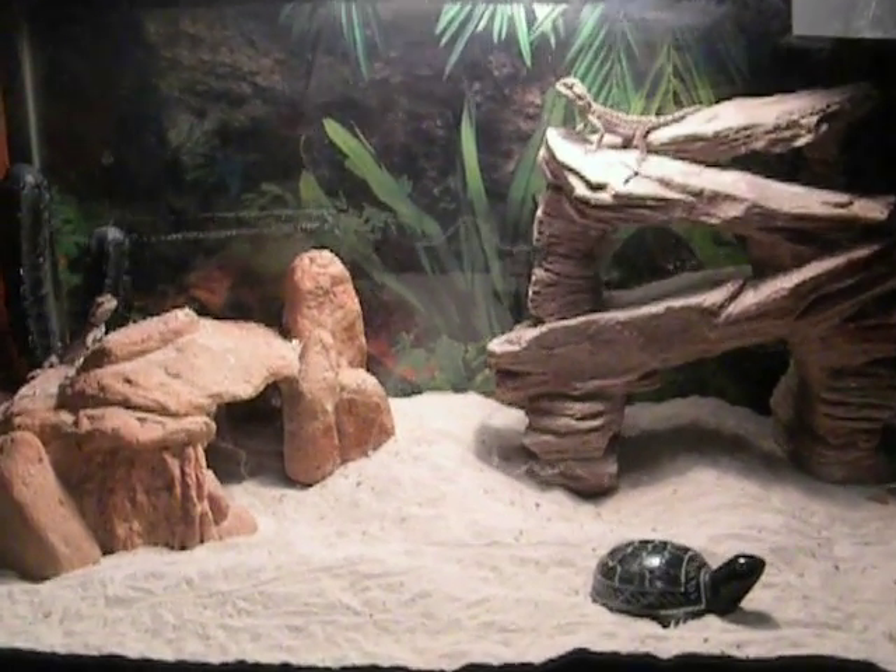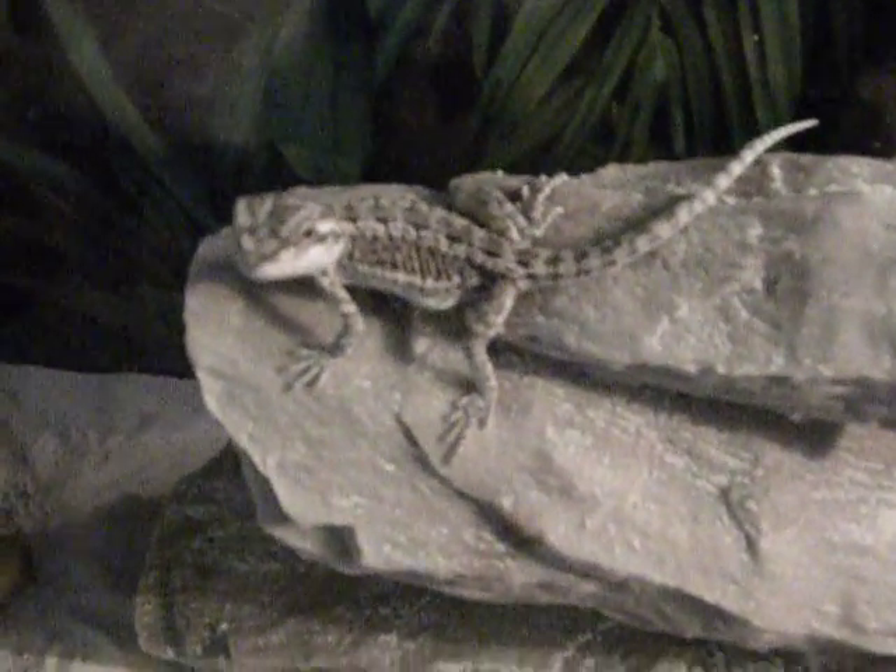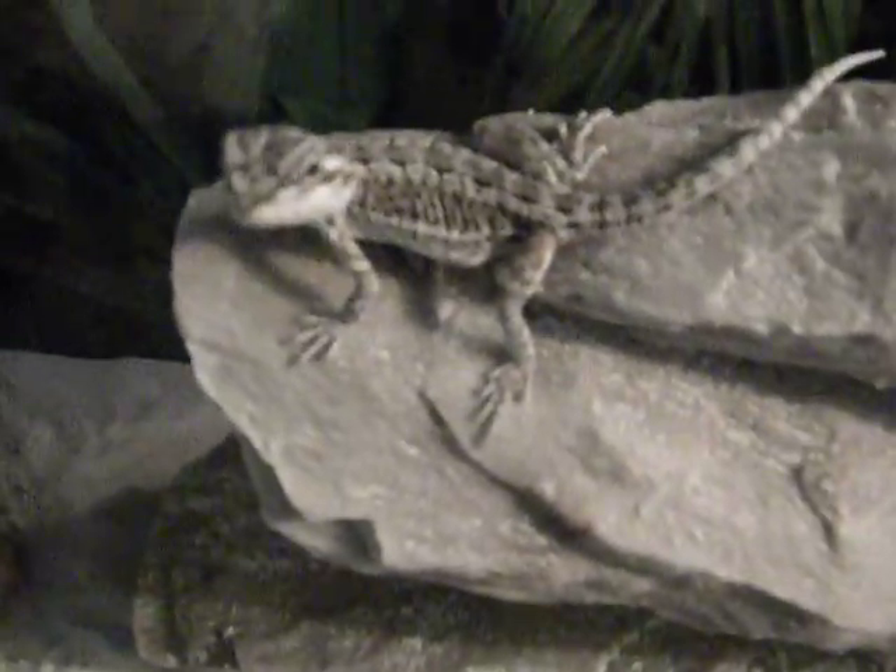These are my bearded dragons and their cage. I'll get some lighting here. This little guy is Maxwell. He is absolutely adorable.